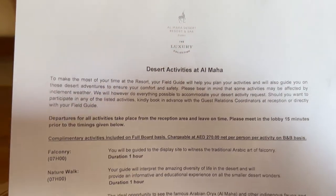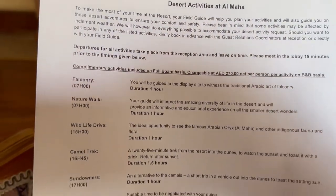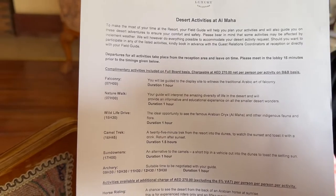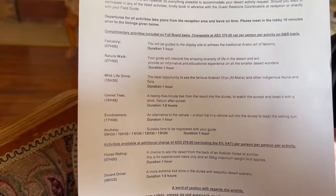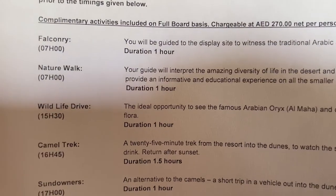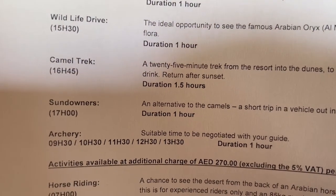At the resort, you get two complimentary activities per night you're staying. So for us, we're staying two nights and we get to pick four out of the available activities. The ones we decided to go with are falconry, wildlife drive, camel trek, and archery.